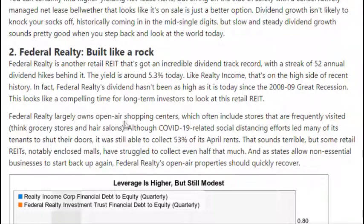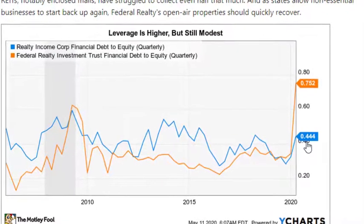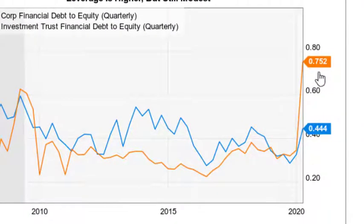The risk with Federal Realty is that they mostly own open-air shopping centers, and right now those centers are closed. We don't know exactly what the traffic in those centers is going to look like once the economy opens. Due to that fear, Federal Realty is pretty cheap. Looking at their leverage chart, Realty Income Corp is still below 0.5, however Federal Realty does have a little bit higher leverage because of the current situation.